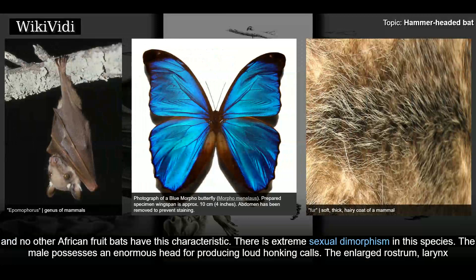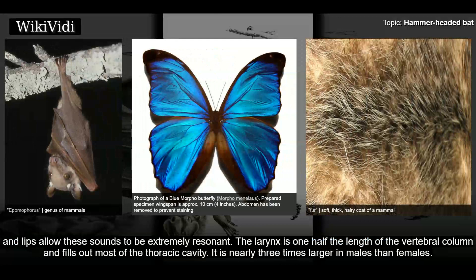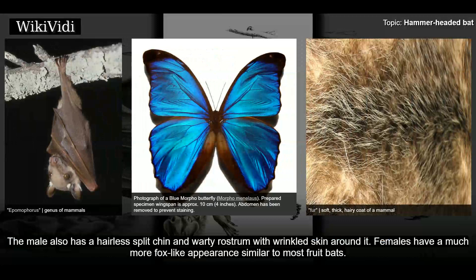No other African fruit bats have this characteristic. There is extreme sexual dimorphism in this species. The male possesses an enormous head for producing loud honking calls. The enlarged rostrum, larynx, and lips allow these sounds to be extremely resonant. The larynx is one half the length of the vertebral column and fills out most of the thoracic cavity, nearly three times larger in males than females. The male also has a hairless split chin and warty rostrum with wrinkled skin around it. Females have a much more fox-like appearance similar to most fruit bats.